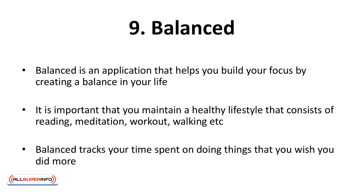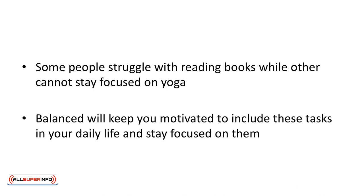Balanced is an application that helps you build your focus by creating a balance in your life. It's important that you maintain a healthy lifestyle that consists of reading, meditation, workout, walking, etc. Balanced tracks your time spent on doing things you wish you did more. Some people struggle with reading books while others cannot stay focused on yoga. Balanced will keep you motivated, include these tasks in your daily life, and help you stay focused on them.